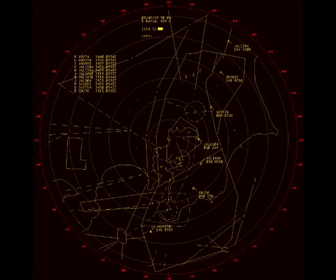Japan Air 1666, turn left heading 040. Japan Air 1104, turn right heading 270, descend and maintain 2,000, cleared for the ORC approach. Japan Air 1104, turn right heading 270, descend and maintain 2,000, cleared for the ORC approach.